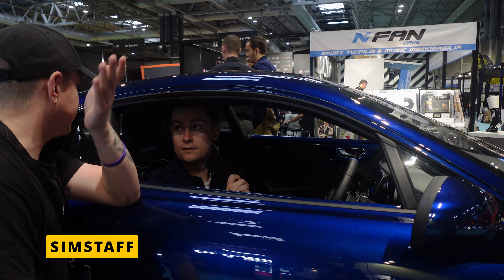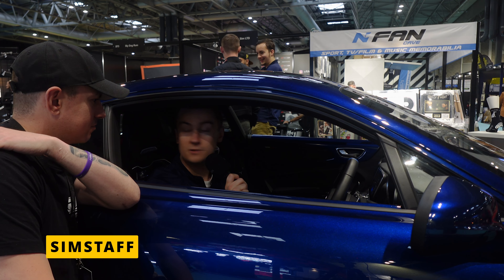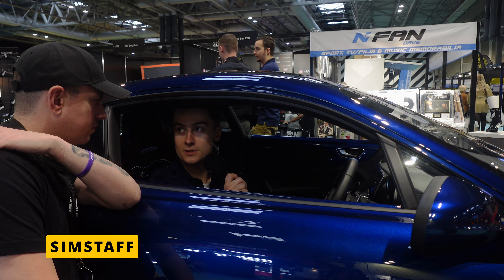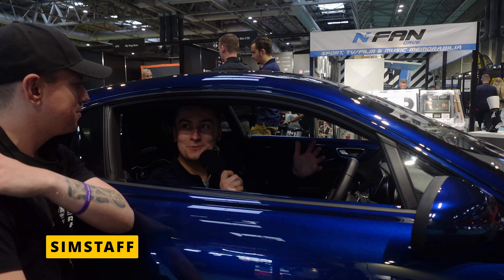Aztec came on board to help support us for this activation, which is awesome. We provide freelance staff to help them at events, and this is just the kickoff of our collaboration. As long as this goes well, hopefully we'll do more things with Aztec in the future.